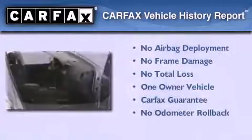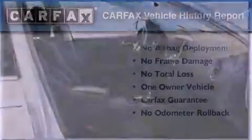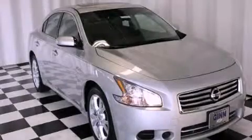This vehicle has fewer than 23,000 miles on the odometer. This Nissan has had only one owner, and it qualifies for the Carfax Buy-Back Guarantee. Please call today to reserve this vehicle for a test drive.